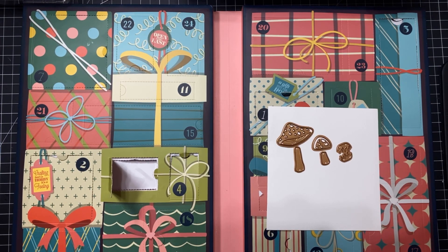Now if we only had a little gnome so he could go through his mushroom first — that would be cute! Maybe we'll get a gnome. Never know! There's a new surprise each day! Every day! This is so much fun!